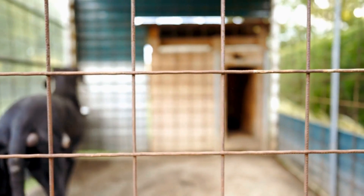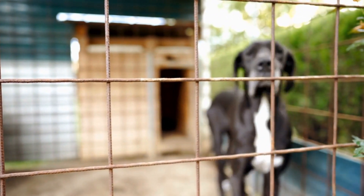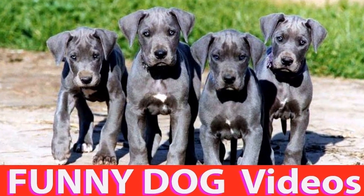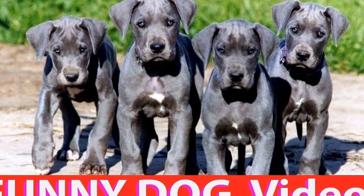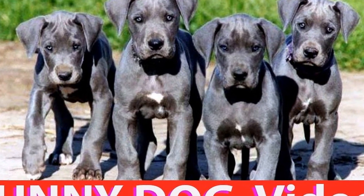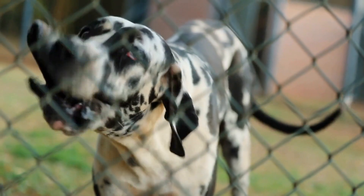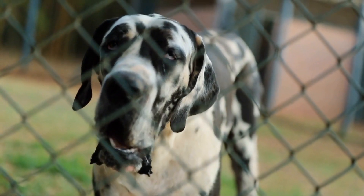Consistency is key when it comes to potty training a Great Dane, regardless of whether you live in an apartment or a house with a backyard. Establishing a routine, using designated potty areas, and providing positive reinforcement are all essential components of successful potty training. With patience and persistence, you can help your Great Dane become fully potty trained, even in an apartment setting.